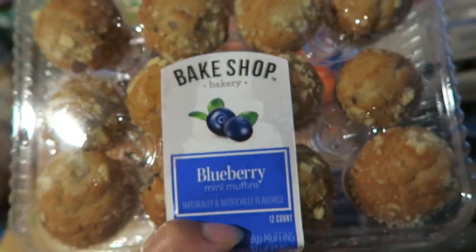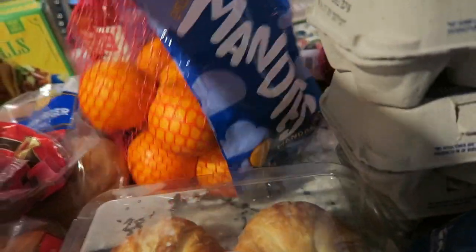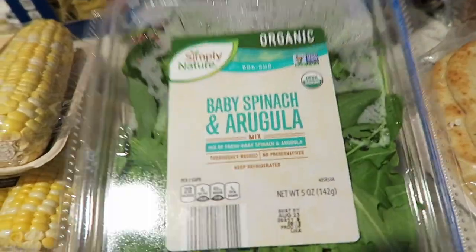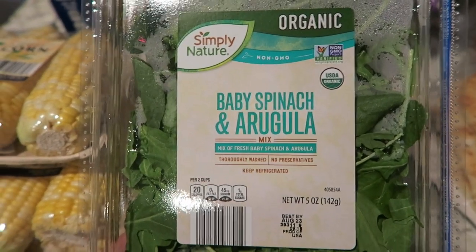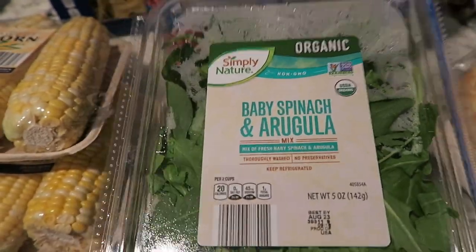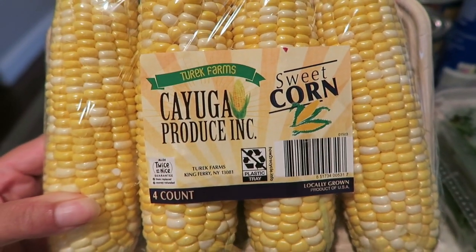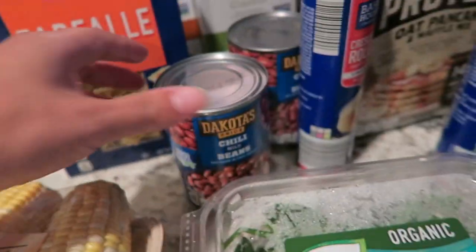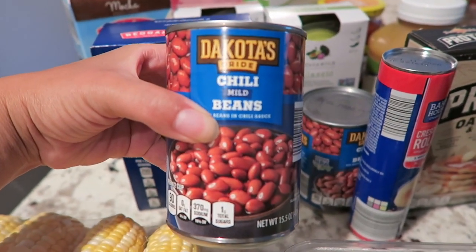I also got some croissants for my husband because he loves those too. I forgot to add that I got some easy peel mandarins for my daughter — I try to give her a lot of fruit. I only got one pack of organic baby spinach and arugula since I already had a lot of salad inside, but I usually get two packs. I also got two packs of sweet corn — absolutely delicious and a really easy side — and two cans of the Dakota brand chili mild beans since I'm making chili this week.